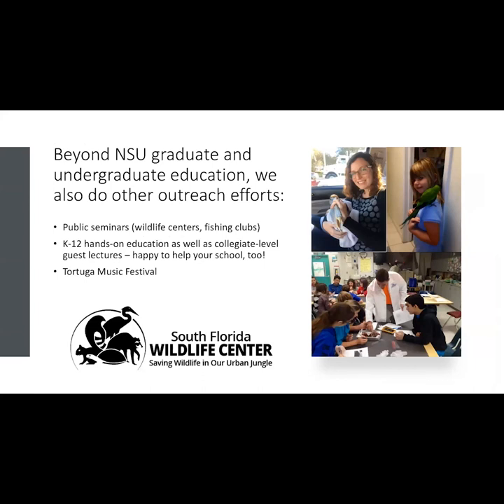The lab also does a lot of outreach — presentations at fishing clubs, going to elementary, middle, and high schools to take specimens and talk about ecological interactions and biological adaptations, and hosting a booth at the Tortuga Music Festival in Conservation Village. If anyone knows people who might be interested in having us come to talk, we would be happy to do so.